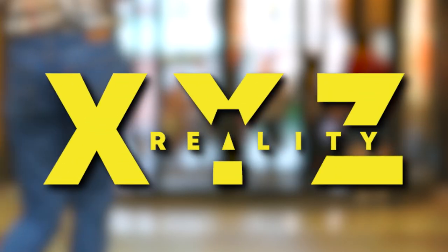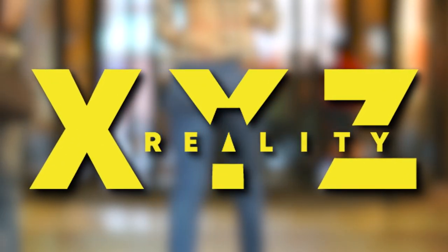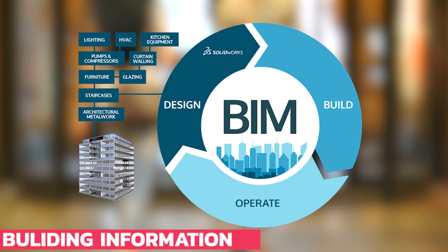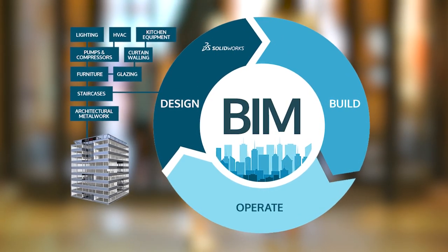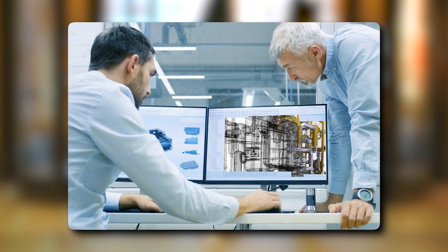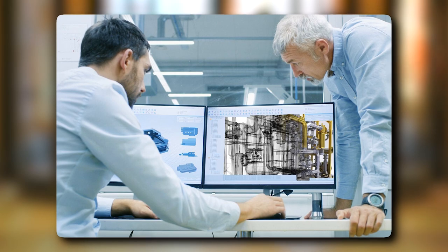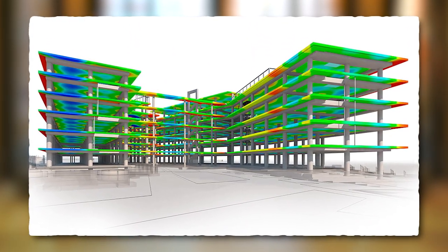London startup XYZ Reality created a helmet-mounted system that combines augmented reality and building information modeling (BIM) to allow contractors to envision projects without the use of actual floor plans. It contributes to the precision of BIM by allowing engineers to determine whether the ongoing construction project adheres to the original model and detect faults in real time.